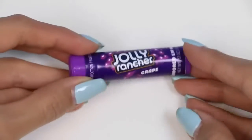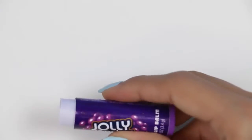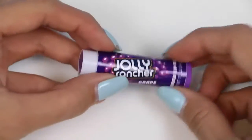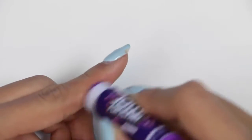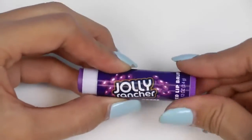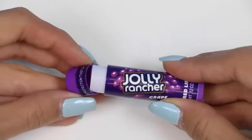Here's another Jolly Rancher lip balm — this time it's grape. The inside is purple, of course. Let's see about the color application. It definitely goes on slightly purple, but it's lighter than the cherry Jolly Rancher, more subtle. I like it. And the scent is also more subtle than the cherry flavor. Between the two, I would go with this one.